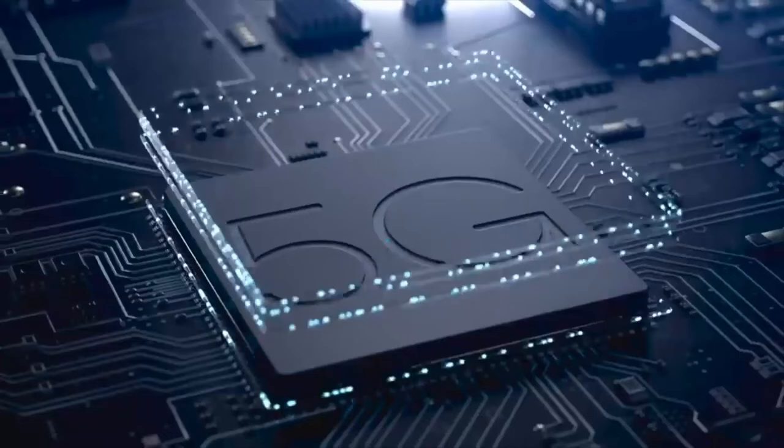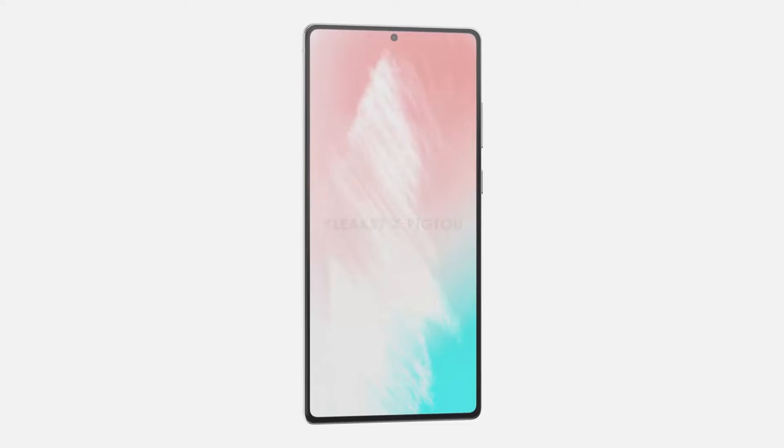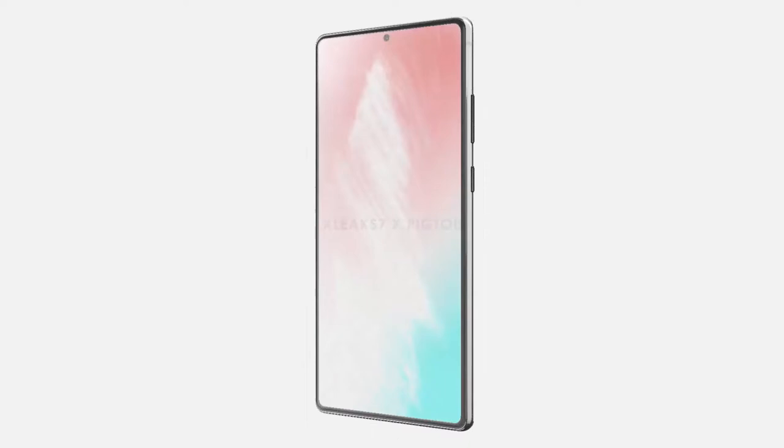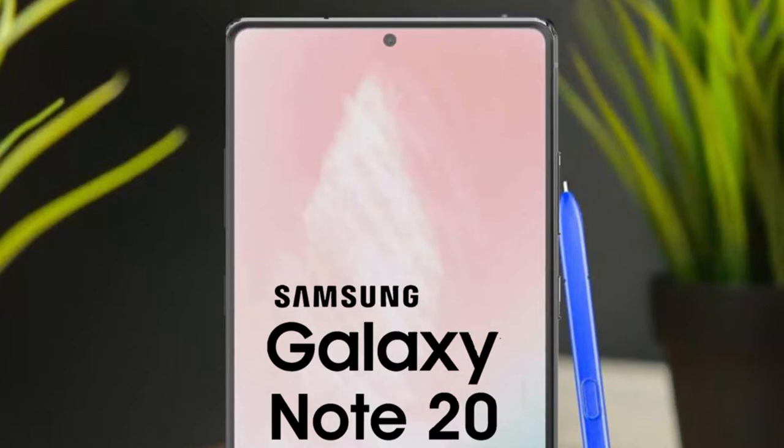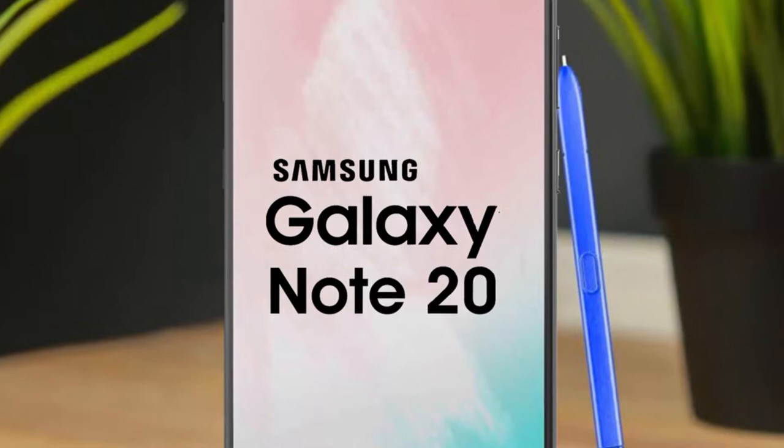In this 5G world we now live in, every mAh counts. This also means that the smaller Note 20's battery won't be far in size from the Note 20 Plus's, which makes sense if you consider that the former is expected to have a 6.7-inch screen with the latter going for 6.9 inches. That's not a huge size delta, so it's unsurprising that the battery delta would be similarly small.